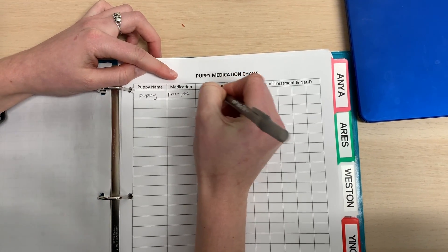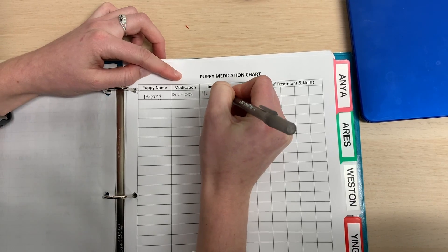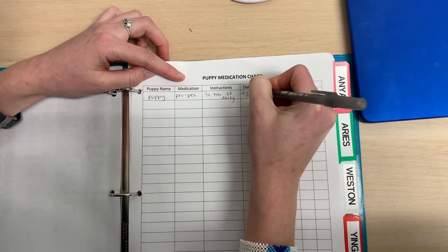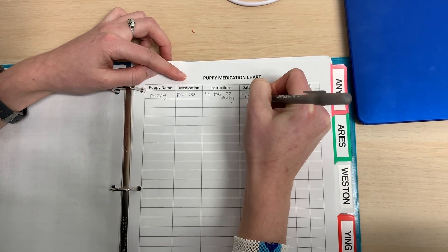Record each dose of Propectalin in the medical binder. Puppies stay on protocol until they have three poops in a row that score a 5 or less, and all these poops should be recorded in the binder as well.